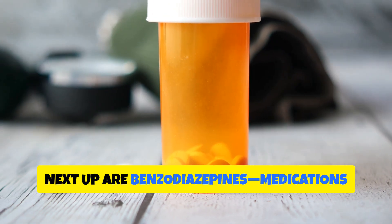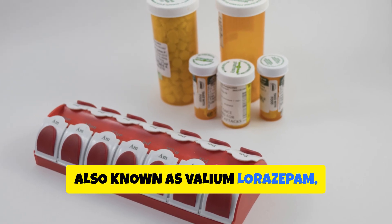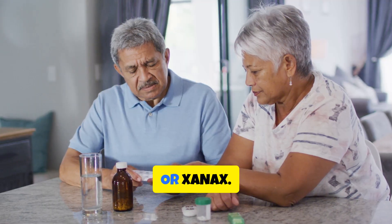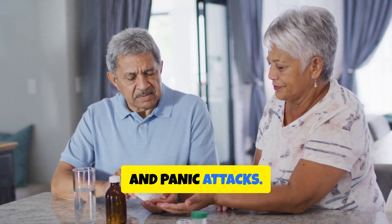Next up are benzodiazepines — medications like diazepam, also known as Valium, lorazepam (Ativan), and alprazolam (Xanax). These are commonly prescribed for anxiety, insomnia, and panic attacks.